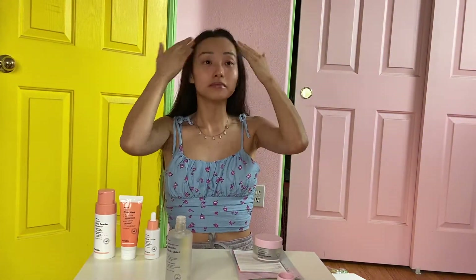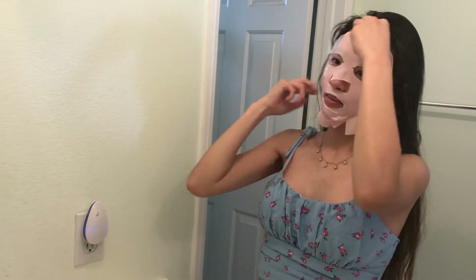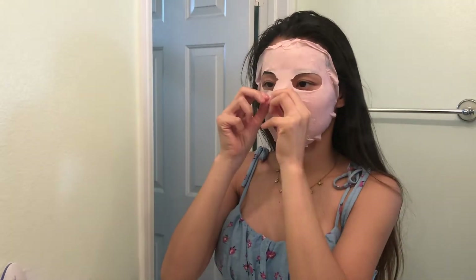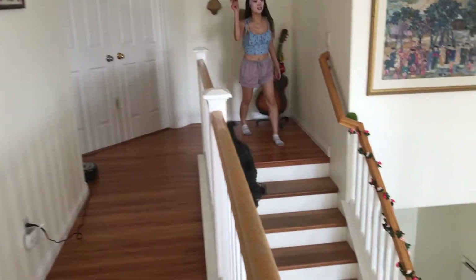Next up is the vitamin C glow serum. This is a powerful serum that contains 5% vitamin C, which is the perfect amount for daily use while still effectively brightening your skin and minimizing the appearance of dark spots. Just be sure to apply sunscreen if you're going to go out during the day. The brightening pink sheet mask saturates your skin with a crazy amount of moisture. This is so much better than the cheap ones I normally buy from Amazon. And here I am playing with my dog Boba again while we wait for my mask to soak in.